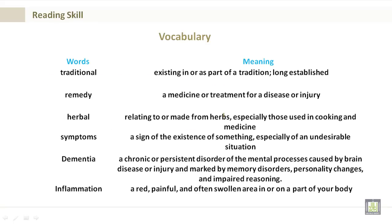Vocabulary. Traditional: existing in or as part of a tradition; this is long established. Remedy: a medicine or treatment for disease or injury. Herbal: relating to or made from herbs, especially those used in cooking and medicine.